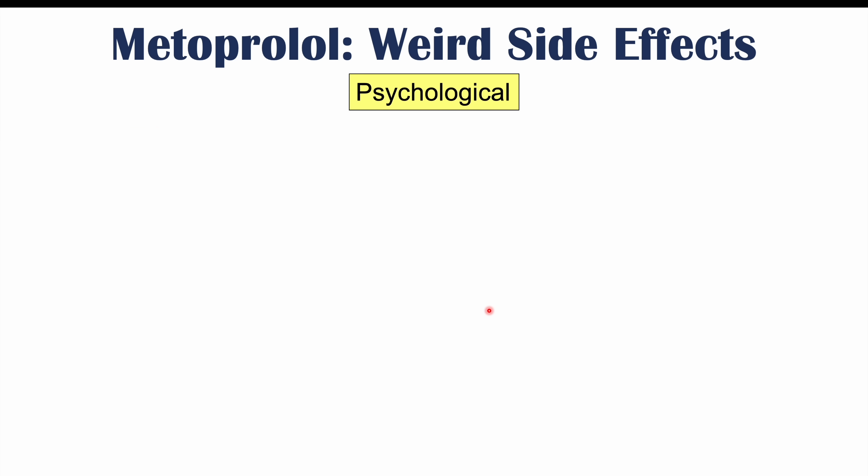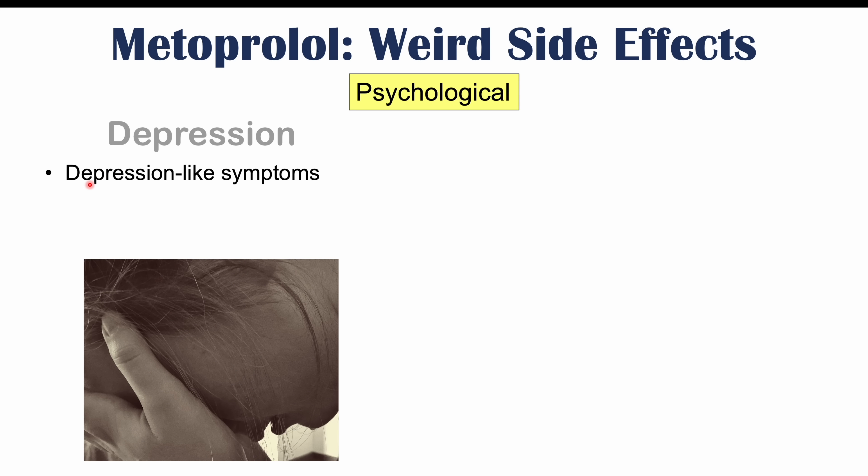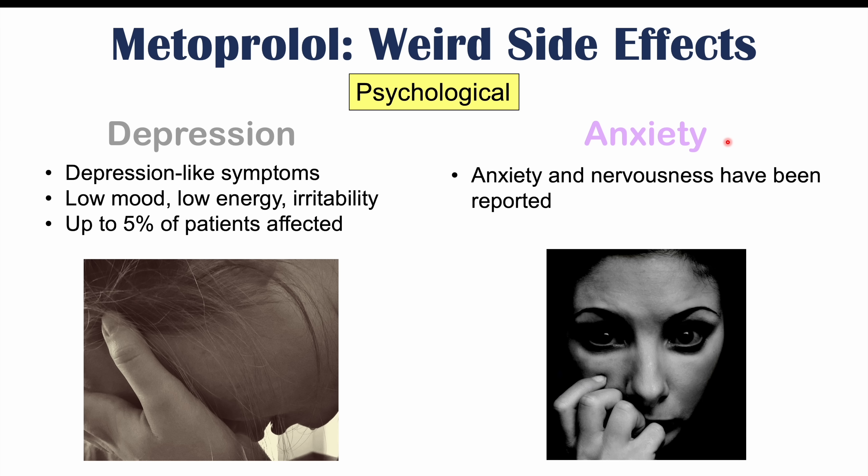Moving on to psychological side effects: these include depression-like symptoms — not major depressive disorder, but depression due to metoprolol — presenting as low mood, low energy, and irritability, affecting about 5% of patients. Anxiety can also occur — nervousness, feeling shaky or jittery — and this was reported post-marketing. So feeling a bit anxious can occur with people on metoprolol.